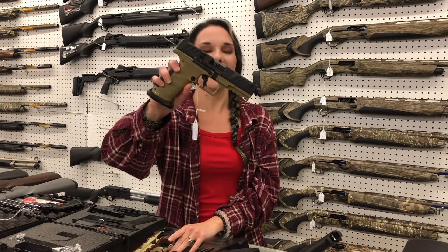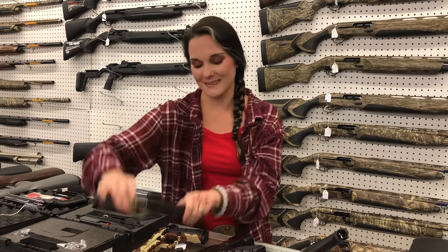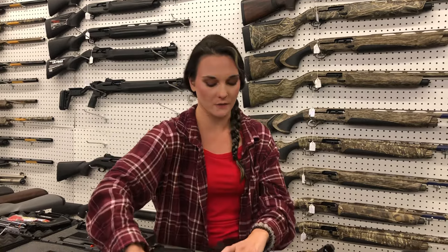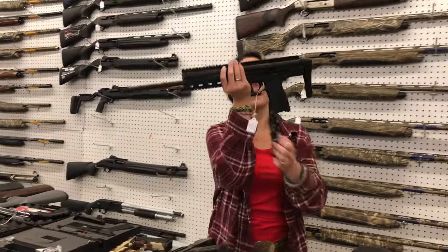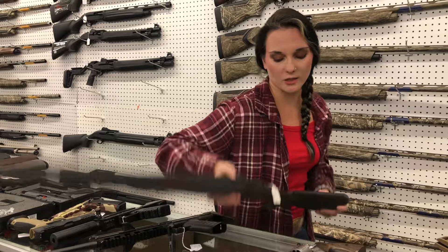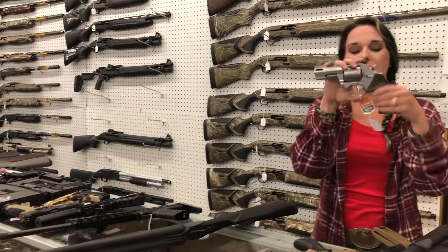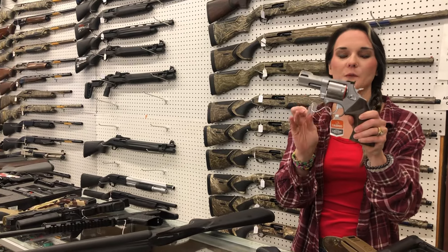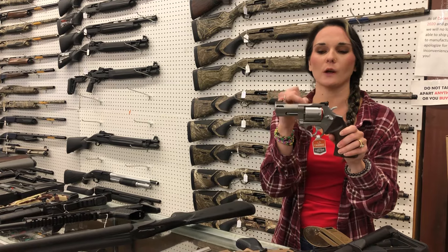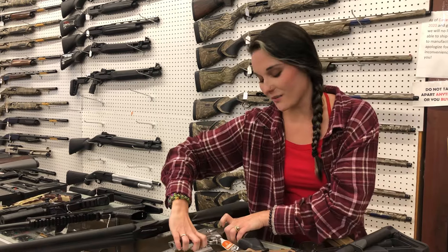Walther PDP Pro in flat dark earth, optic cut, threaded barrel — $635. Masterpiece Arms Defender 9mm with that faux suppressor — $635. Caltech CMR30 in 22 Magnum — $560. Charles Daly Model 500 coach gun in 12 gauge — $500. Taurus 692, 357/38/9mm convertible with ported barrel and gold bead front sight — $800. That is the executive model.